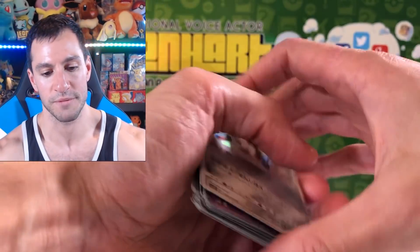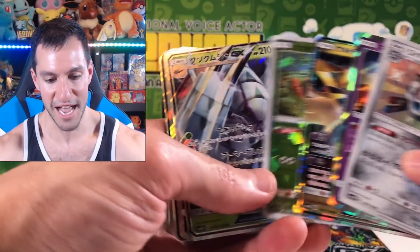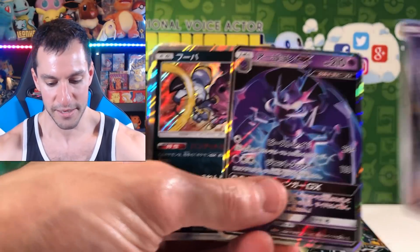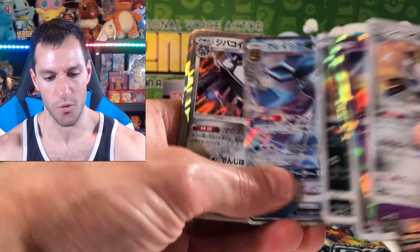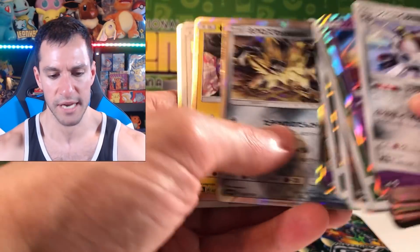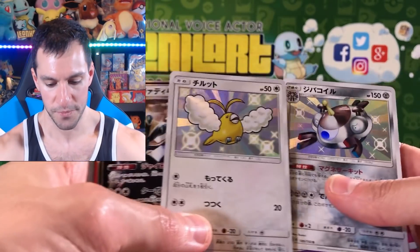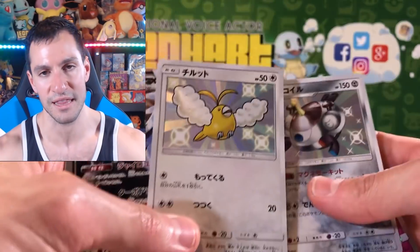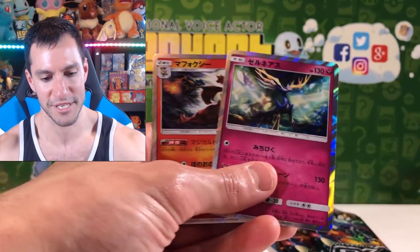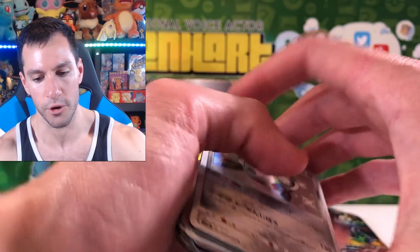Let me show you all the pulls before we get into those final three packs. There's the Shiny Magnezone — beautiful. A couple of holos, GX cards, the Lawnmower Rotom, more holos, Prism Star, a Trainer Shattered Holofoil, Ultra Rare GXs left and right — Glaceon, Holofoil Magnezone, Guzzlord. Love the Holofoil pattern. There are the two Shiny cards, love the texture. More Ultra Rares, another Magnezone — so we pulled two of those. Xerneas, which I'm calling the Christmas Tree Pokemon — Merry Christmas everybody!